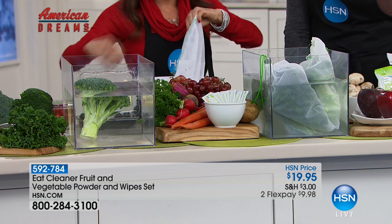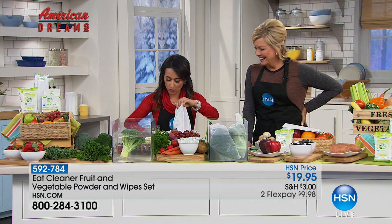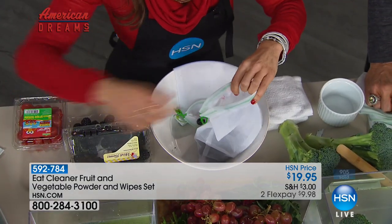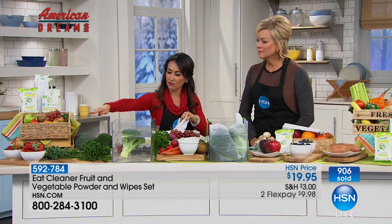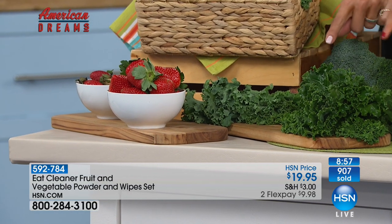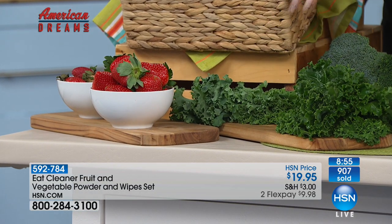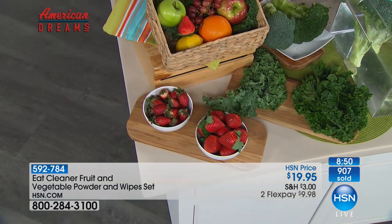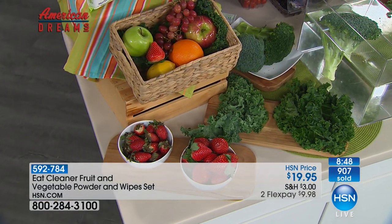On this side you can see kale and strawberries washed eight days ago with Eat Cleaner versus rinsed with water. Look at the volume of the kale — so much more substantial. Over 900 units are already gone. This is our final show and last opportunity to get this. If you want the traditional spray we introduced about a year ago, that's still in stock. But tonight we're featuring the new powder with bags and wipes. In about 30 seconds you get all your produce washed.